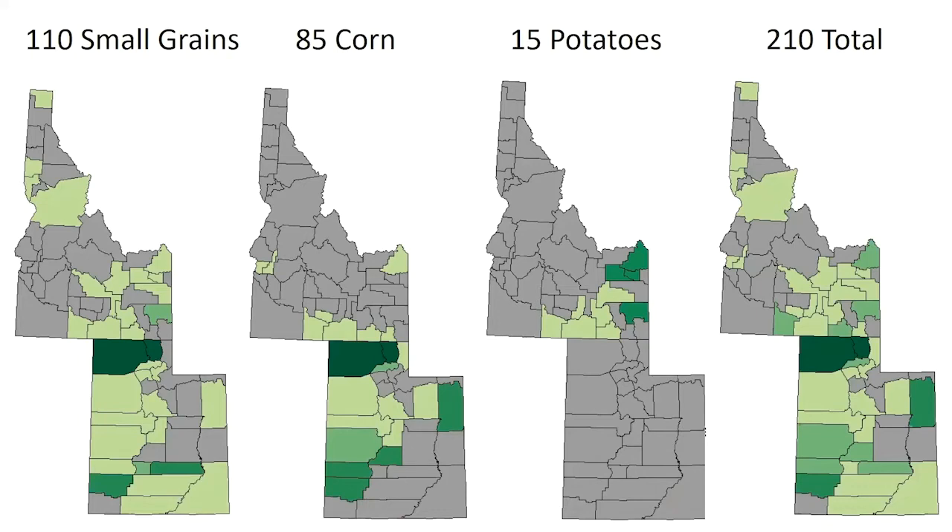Here you can see the total number of surveys received and where we received them from. We received the most small grain surveys, then corn, and did not receive very many potato surveys — that was a harder group to survey. In total we had just a little bit over 200 responses combined for these three crops.